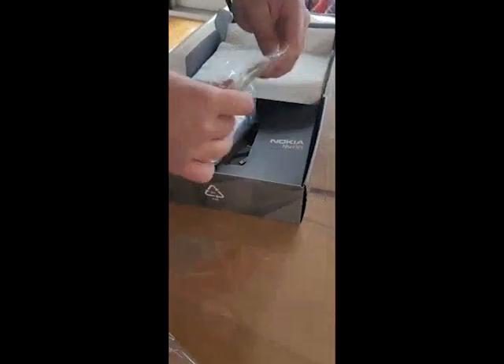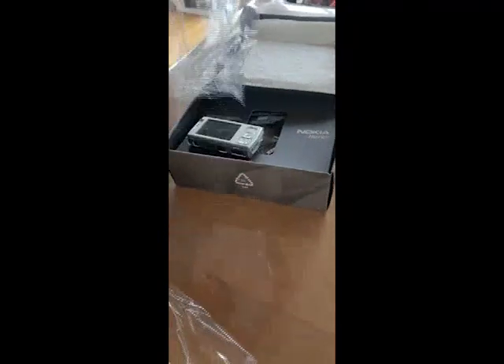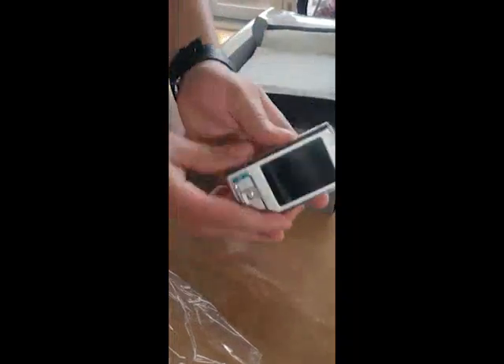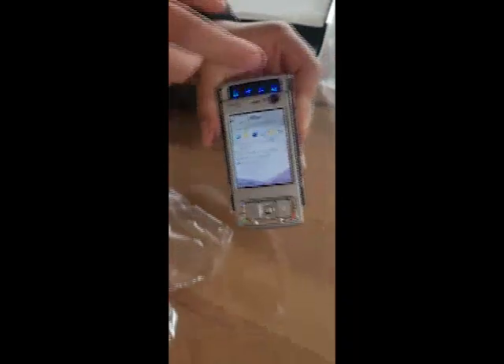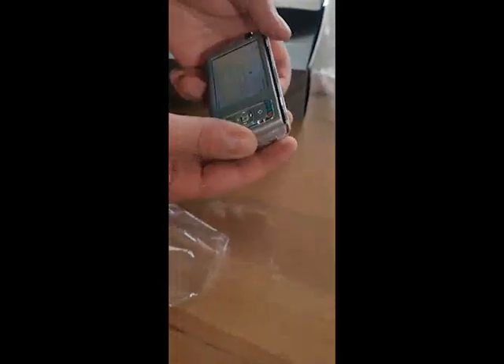This is actually a legendary phone guys. It's all wrapped up. Oh my god guys, look at this — you've got the keyboard down there, you've got the media controls right there. This is pretty top of the line technology.